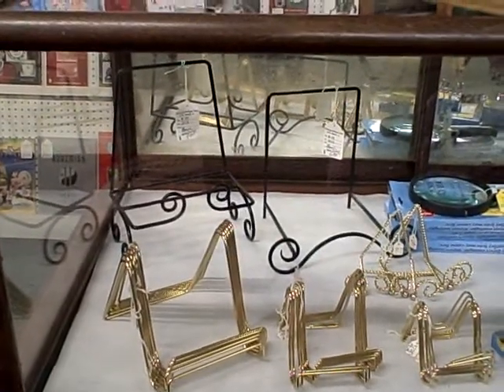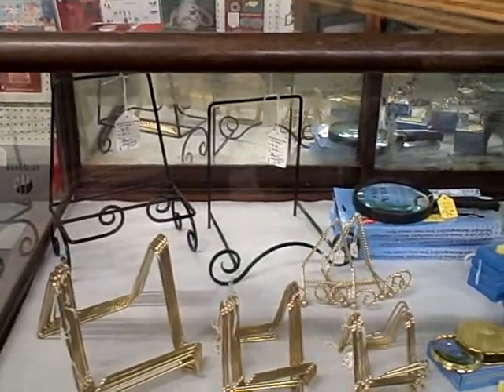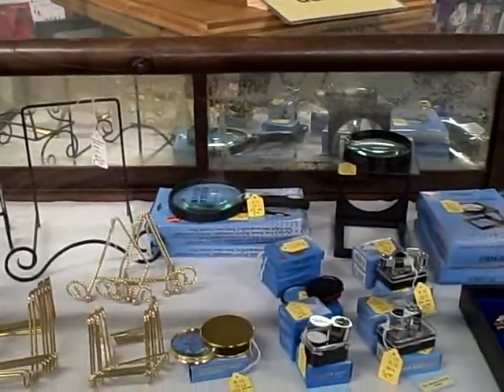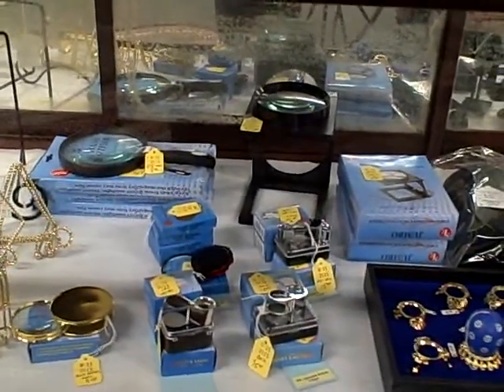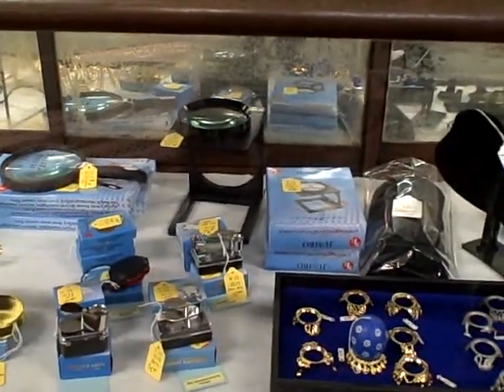We've got the large darker colored fancy scroll work type plate racks, smaller gold chrome ones, magnifying glasses, loops — different things that dealers might need, or customers for at home.